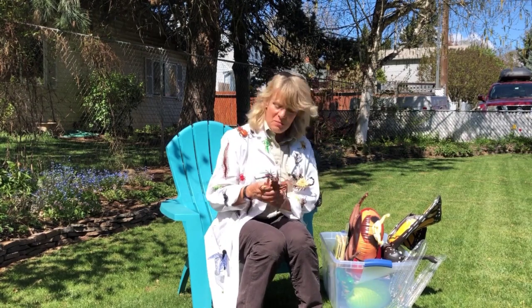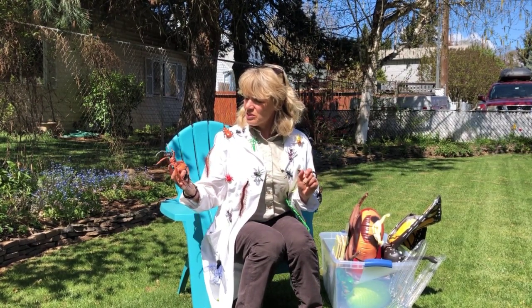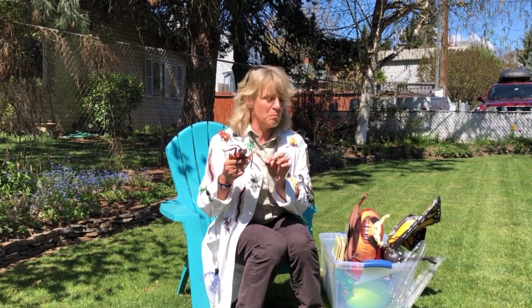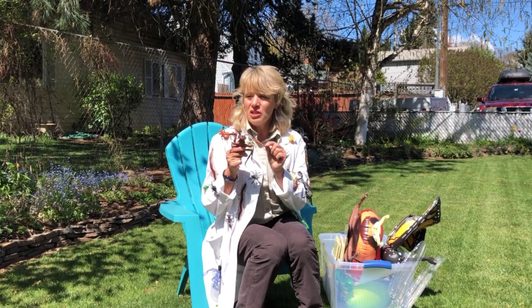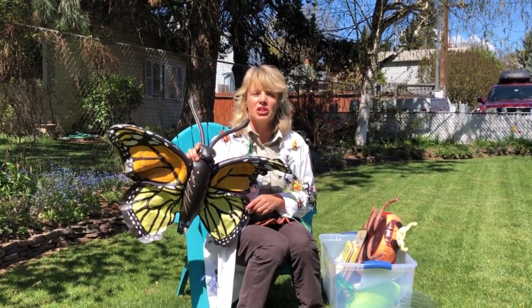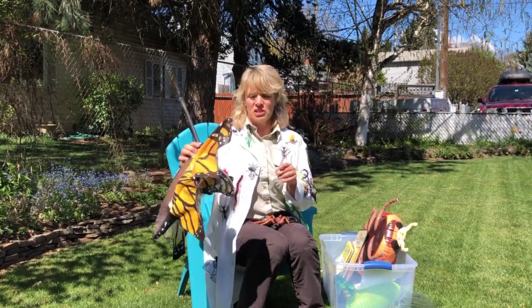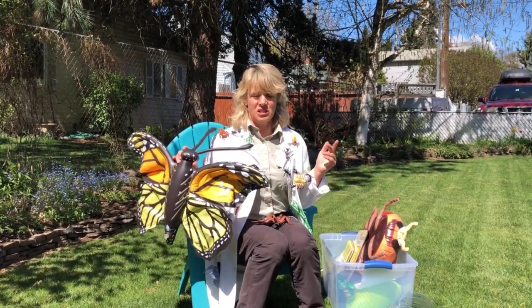We also talked about the jointed legs — insects can actually taste with them! Like a monarch butterfly: when it lands on its milkweed plant, it can taste through its legs and know it's milkweed. We can't do anything like that. Insects are cool in so many different ways, and there are so many different kinds of insects.